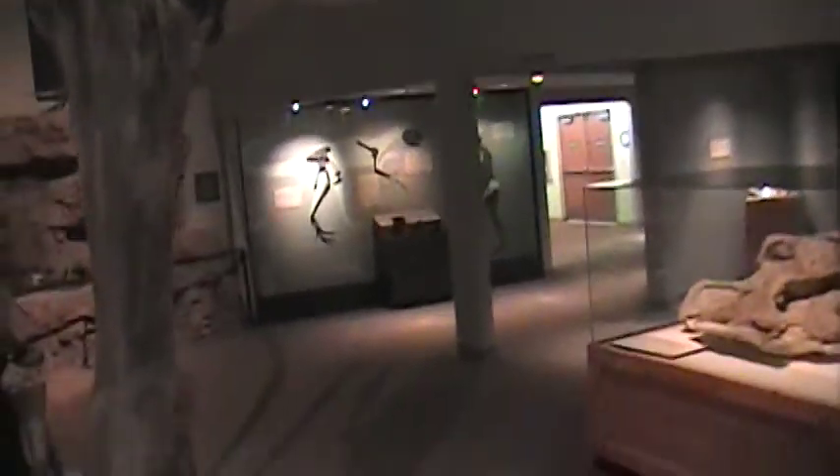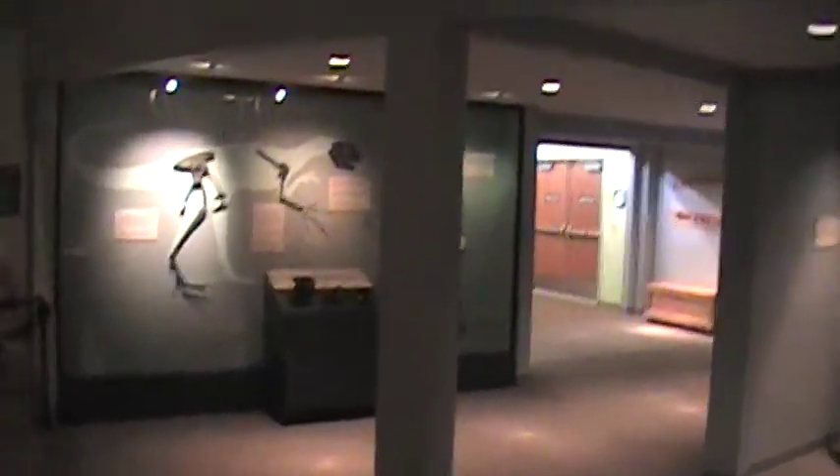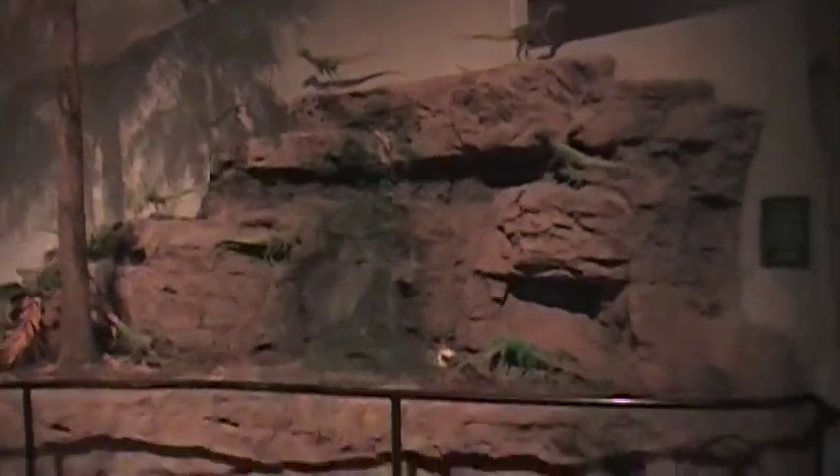One of the weird things about all this is that very few of the dinosaurs you see in Jurassic Park actually existed in the Jurassic period. They mostly are Cretaceous, which comes after the Jurassic period.